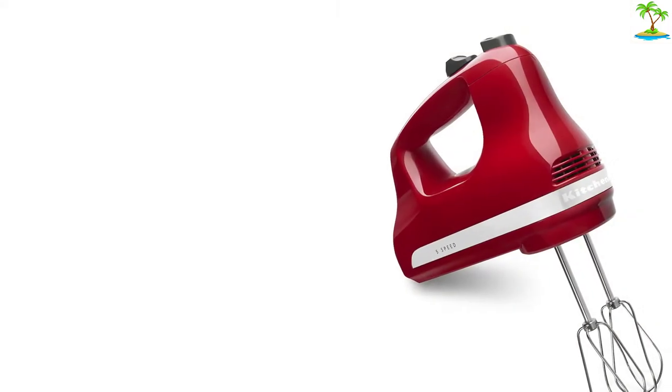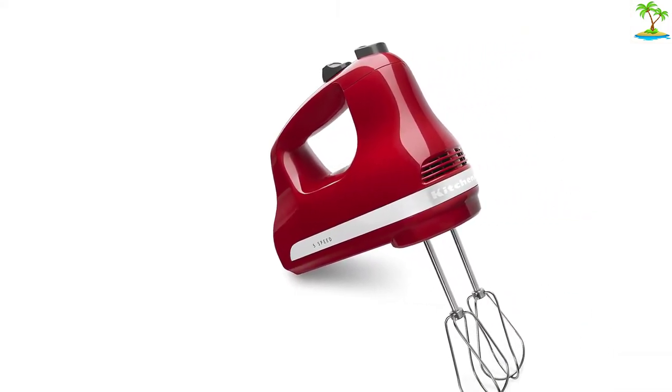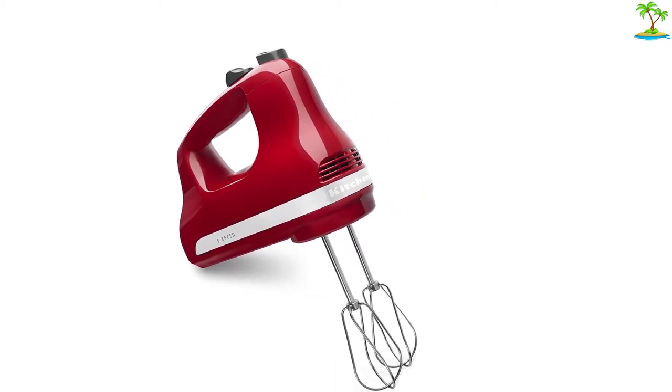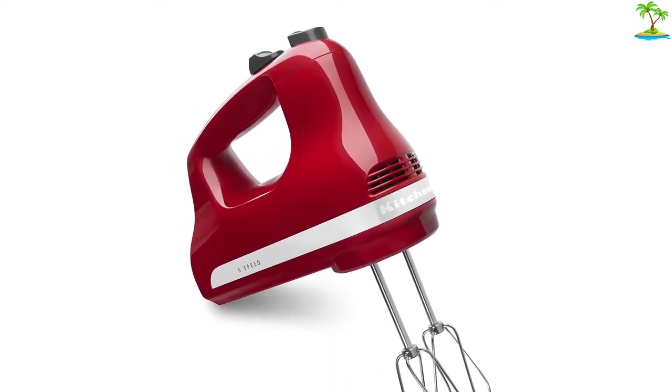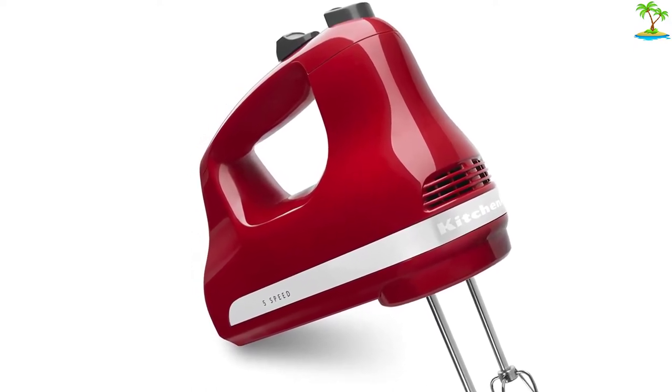While it only has five speeds, there is plenty of variance between the speed strengths for multiple kinds of mixing. It only took a little added time to get the whipped cream just right with the regular beaters, as opposed to the whisk attachments available with some other models. This mixer comes in over a dozen colors to choose from, and it's a great value.